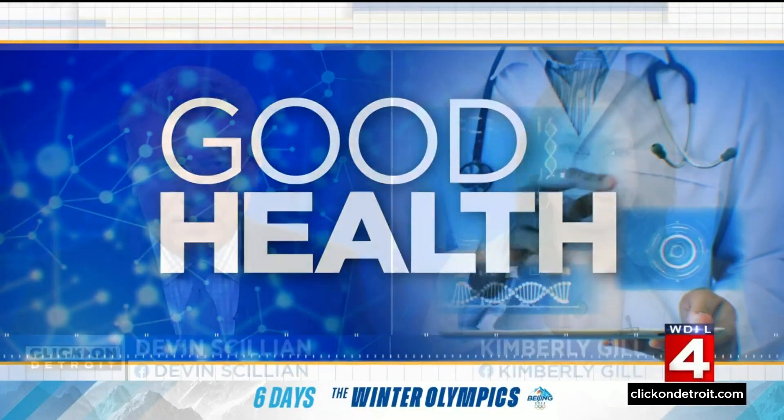If you or a loved one has had a case of COVID-19, you might be familiar with the pulse ox device to check how much oxygen you have in your blood. It's often the first clue that a COVID patient is going to need more advanced medical care. But research from the University of Michigan finds these devices are not as reliable for every patient.